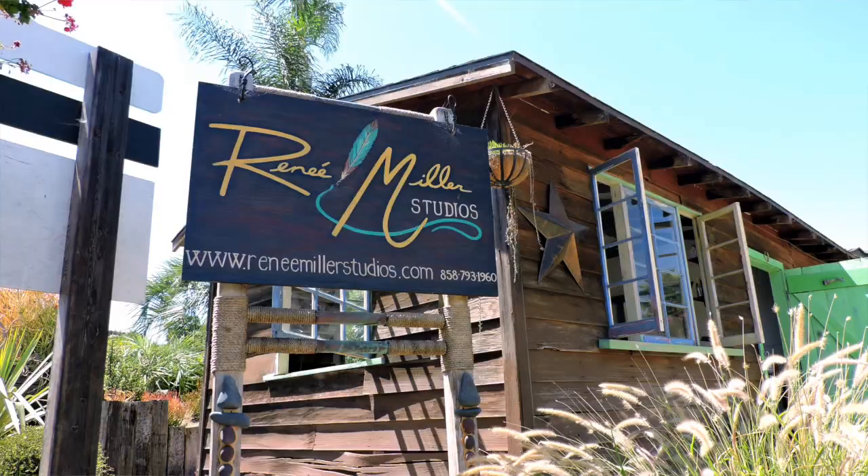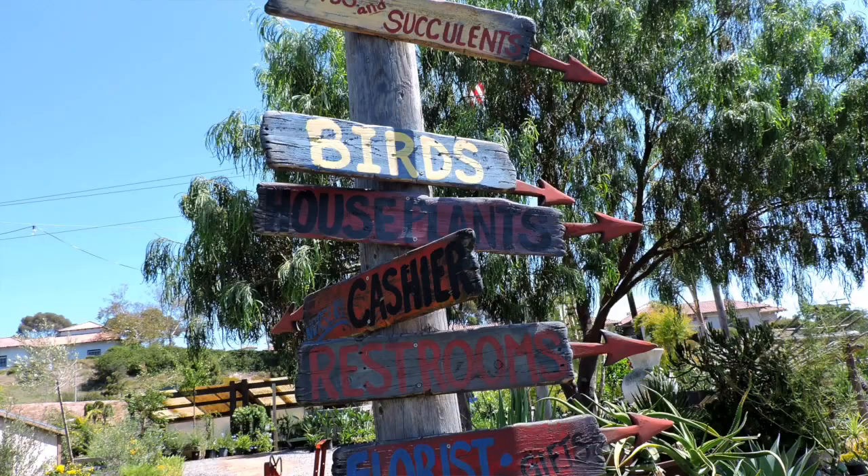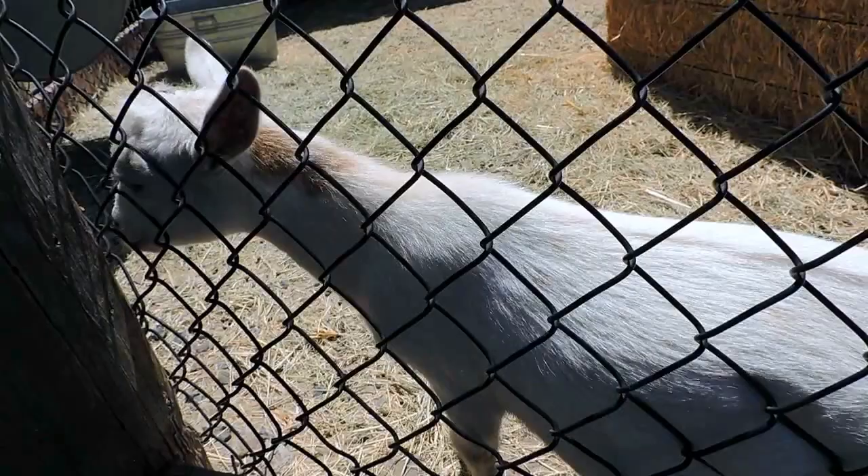Hi, I'm Renee Miller and welcome to Renee Miller Studios at Sunshine Gardens. I'm located in Encinitas inside of a nursery with a bunch of really fun little pop-up stores. It feels like an old western village. We have some animals here you can come and visit, and you can also come and create some art here with me.